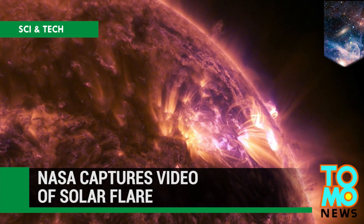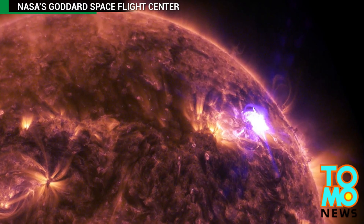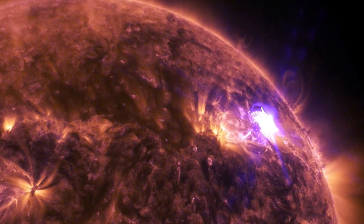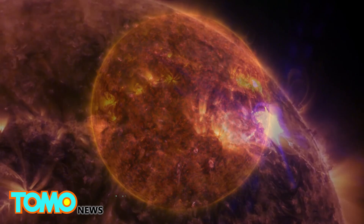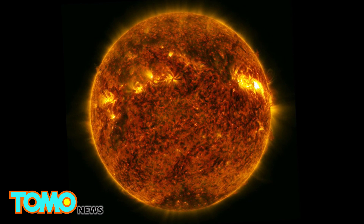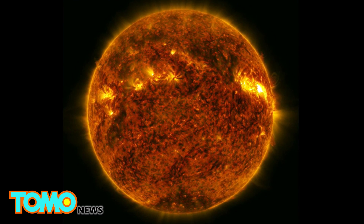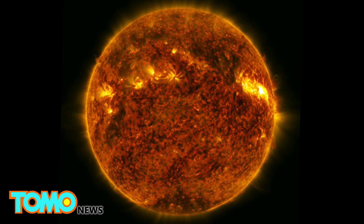NASA captures video of solar flare. NASA's Solar Dynamics Observatory caught the moment the sun released a mid-level solar flare on April 17th. The flare came from an area labeled Active Region 2529, which has sported a large dark spot called a sunspot over the past several days.